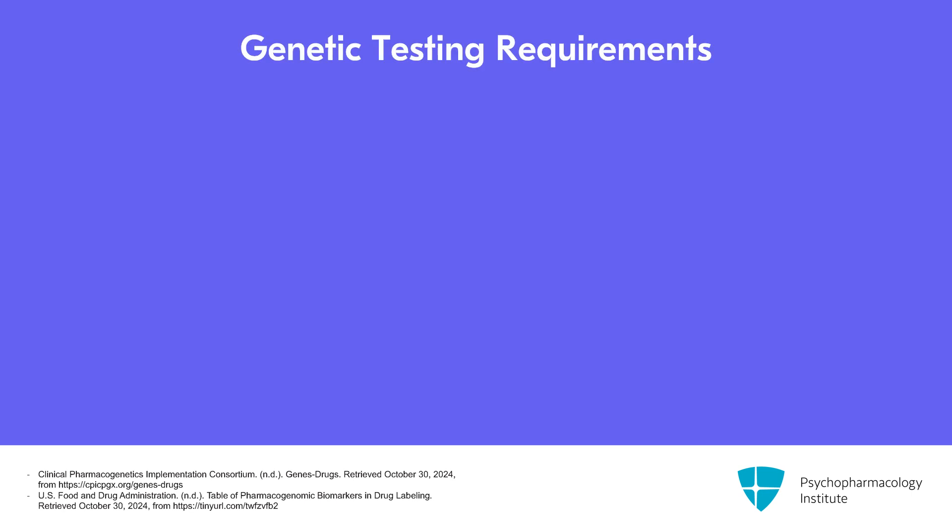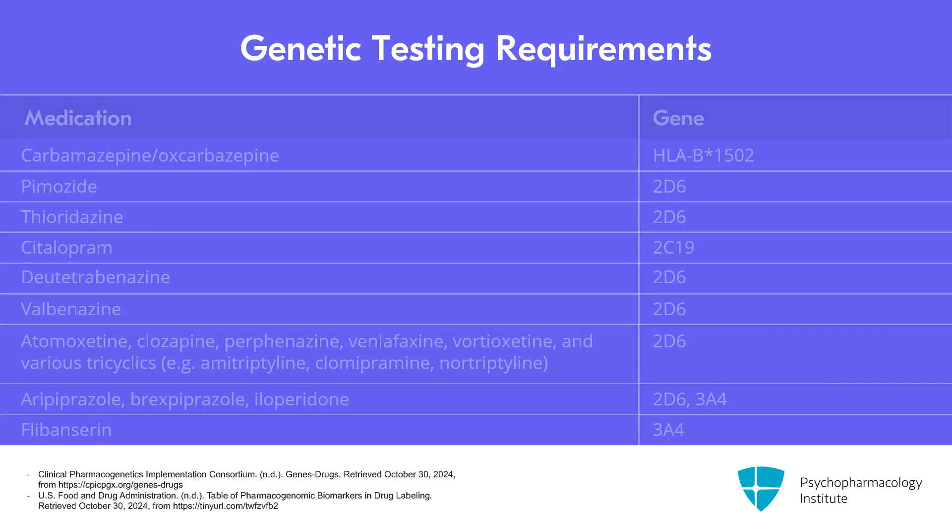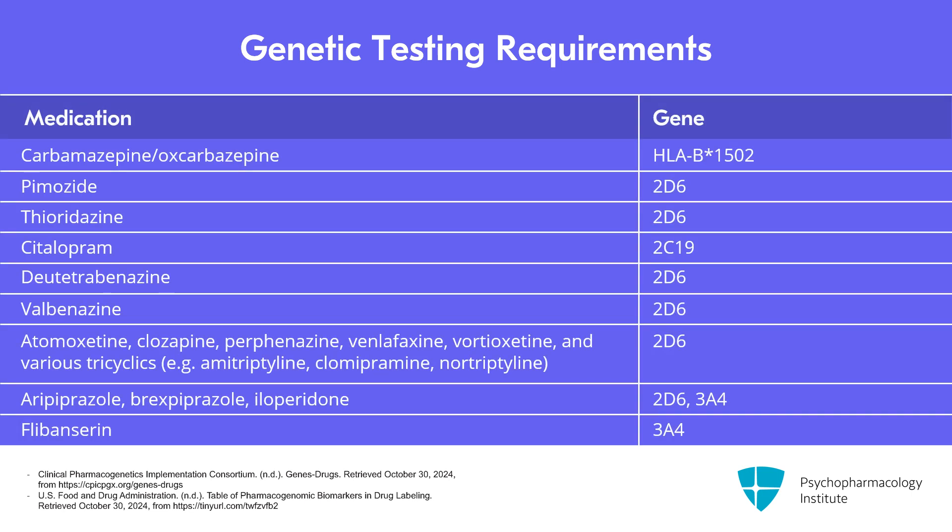All of these are for the QTc interaction. The FDA is not requiring a full genetic panel here — they only want you to check the enzyme that metabolizes the drug, to avoid high levels and potential arrhythmias. The table on the screen lists psychiatric drugs for which these groups recommend genetic testing before prescribing. You'll notice that three pharmacokinetic tests cover nearly all of the requirements: CYP2D6, 3A4, and C19. These are the most useful of the genetic tests.